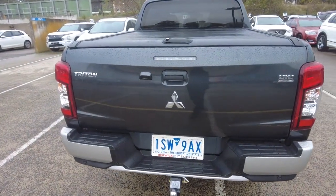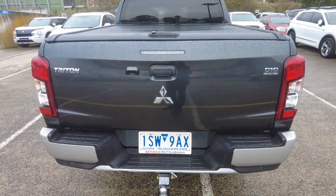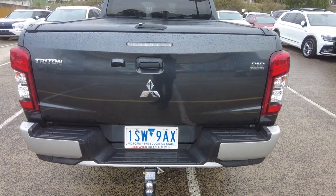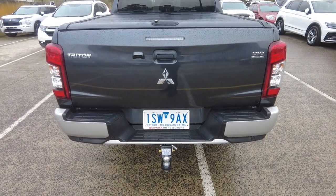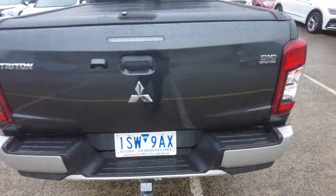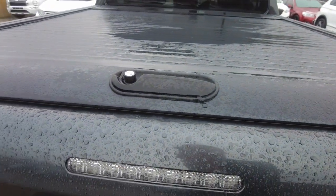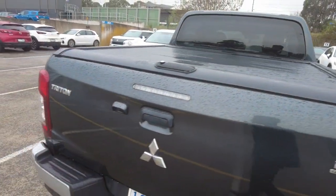Round to the rear, you can see all the chrome accents are in beautiful condition. This car features a reverse camera and reverse parking sensors, as well as a factory mounted tow bar with up to three tonne towing. At the back we've got a roller lid which is lockable, for any added security for any items you may have in the rear.